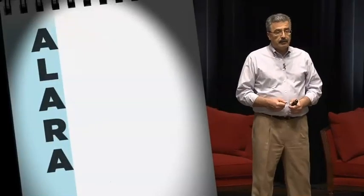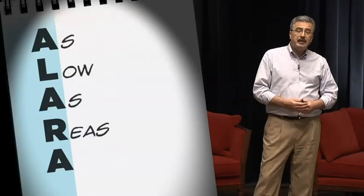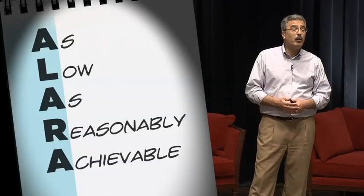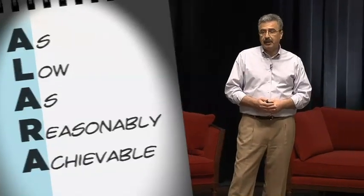There's one acronym I'd like you to remember: ALARA. It stands for 'as low as reasonably achievable' — that's the guiding principle for controlling exposures to ionizing radiation. What that means is that even if the dose is small, if receiving that dose doesn't offer you or anybody else any direct benefits, you should avoid it.